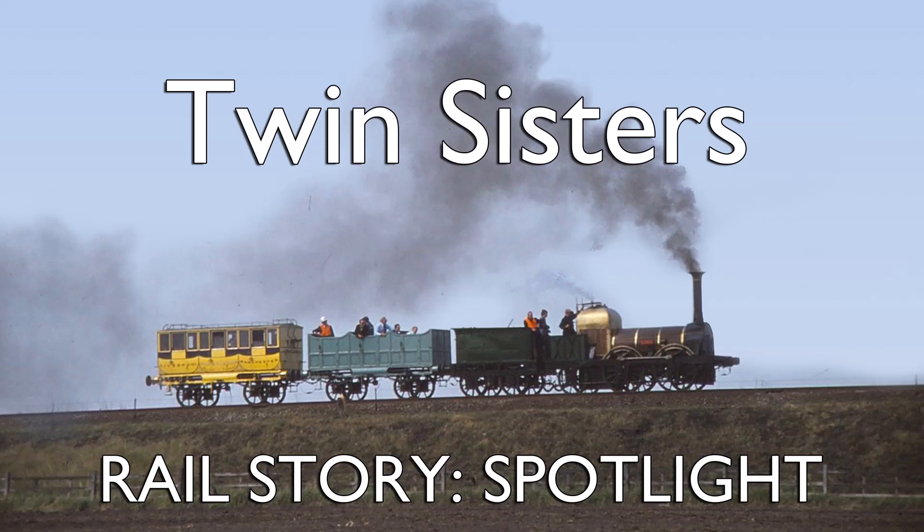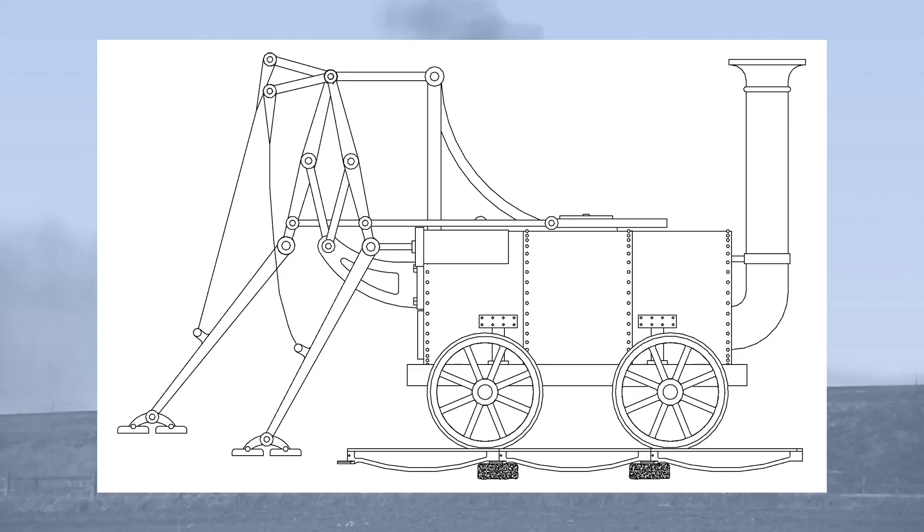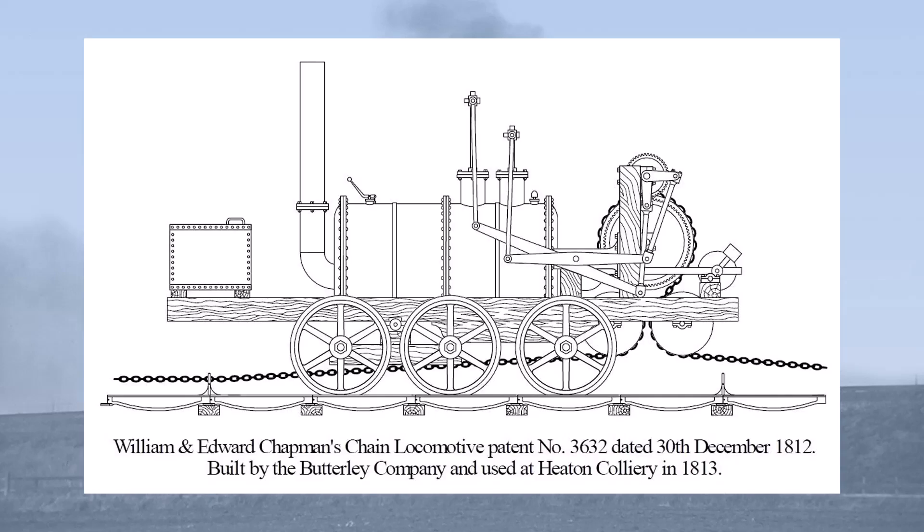Hello and welcome to this Spotlight episode on Twin Sisters, a short review of some lesser known locomotives from the early days of steam. Before the emergence of Rocket and later Planet as the dominant form of locomotive design, locomotive builders were experimenting with different and often very unusual forms of boiler, wheels and propulsion, including famously William Brunton who built a locomotive with legs, or William Chapman whose patent locomotive hauled itself along a chain.